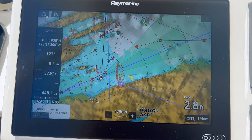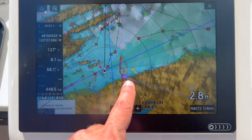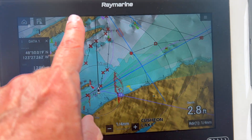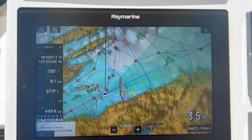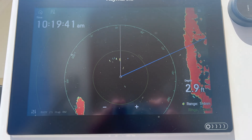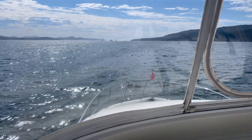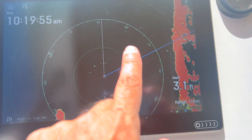So here's our chart plotter. One thing you'll notice is this orange is the radar overlay. Another thing you'll notice is the blue line, which is our actual course heading — that is correct. But the boat thinks that the heading is off about 40 degrees. If you look at our radar up here, it's doing the same thing. The radar is showing correctly, however it believes our course heading is off. Everything is correct and reflective of reality on the screen, except for this heading line.